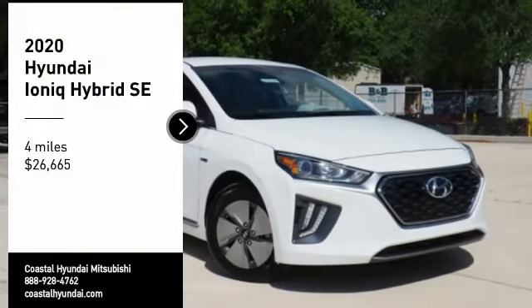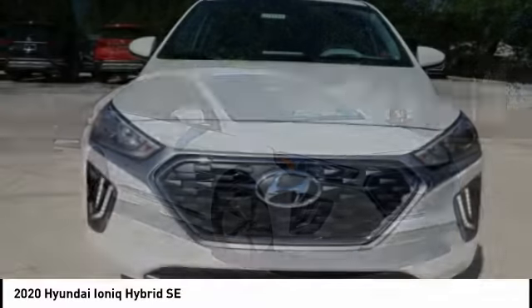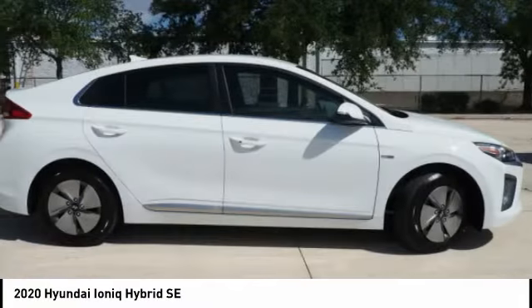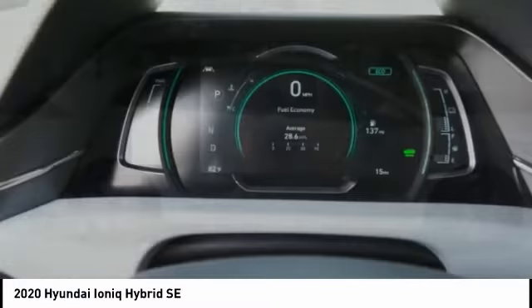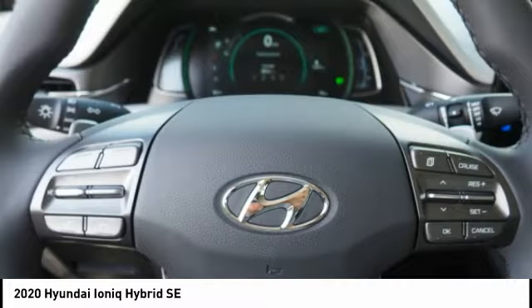Come test drive the 2020 IONIQ Hybrid. The sleek-looking Hyundai IONIQ Hybrid offers a nice, quiet ride while providing ample comfort. The IONIQ was built with efficiency in mind, but it will still give you a sporty driving experience.